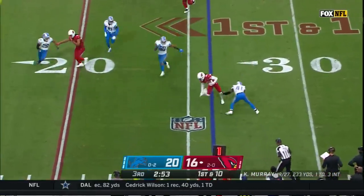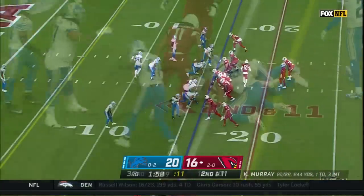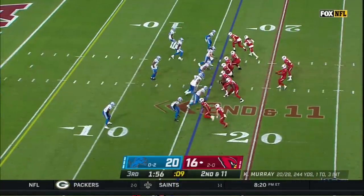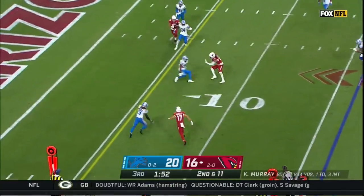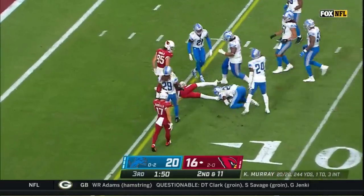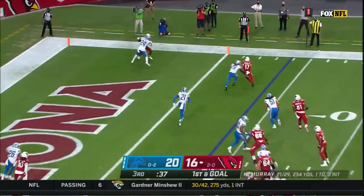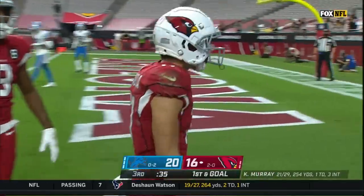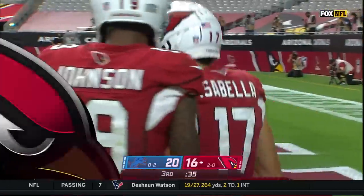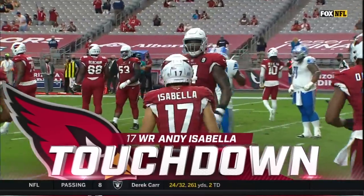Quickly to Hopkins. Hopkins. Look at that magic by Hopkins. He gets the first down. Hopkins in motion, and Murray completes the pass to Hopkins. And there's the pass, it's caught by Isabella, gets in for the touchdown. Andy Isabella with his second touchdown catch of the game, giving the Arizona Cardinals the lead once more.